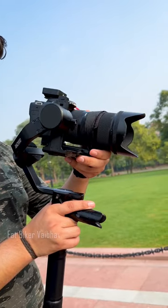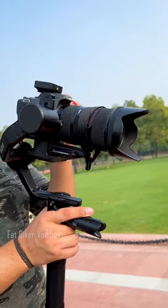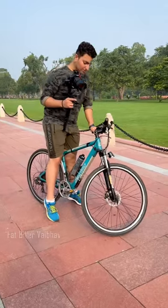My technique is a little different. First of all, I hire a cameraman for a day. Then I use a gimbal that has a DSLR on top — the weight of this setup is close to 5kg. Compare that to an iPhone, which is hardly 200-300 grams. I give my cameraman an e-bike so I don't need to pedal much.